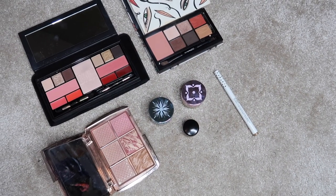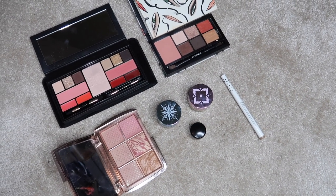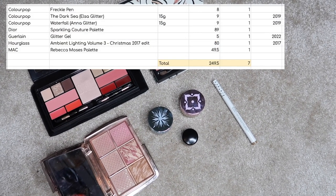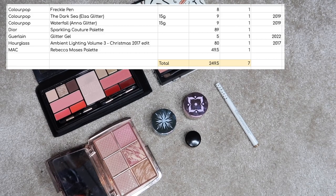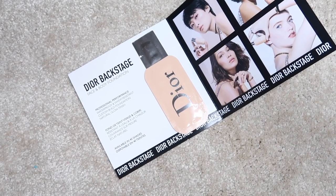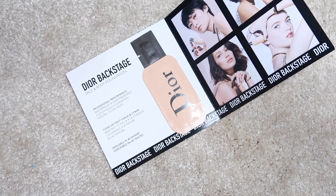In my other category, which is kind of a catch-all, I have seven items — three face palettes, three glitters, and a freckle pen — worth $249.50 altogether. And the very last thing to count in is one sample sachet worth $1.